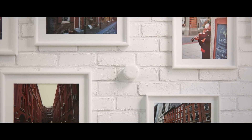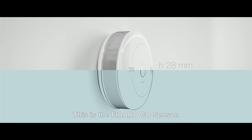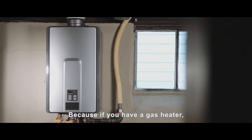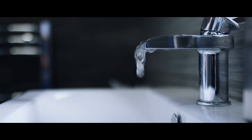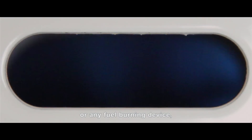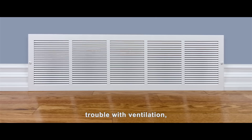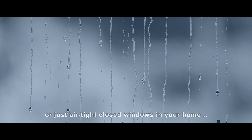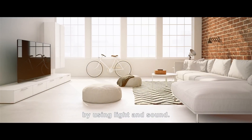This is the Fibaro CO sensor. If you have a gas heater, a warm fireplace, or any fuel-burning device like a gas stove, plus trouble with ventilation or just airtight closed windows in your home, you may die — unless someone warns you by using light and sound.